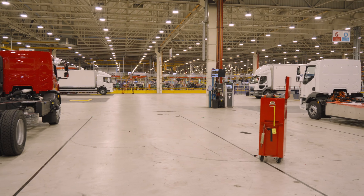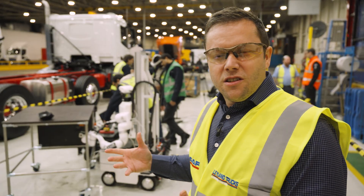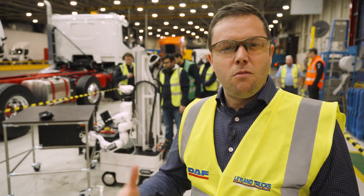Leyland Trucks builds approximately 80 trucks a day. We are looking to leverage technology like Xtend Robotics to be able to increase that capacity and build 100 plus.